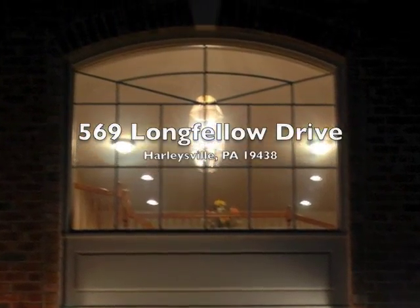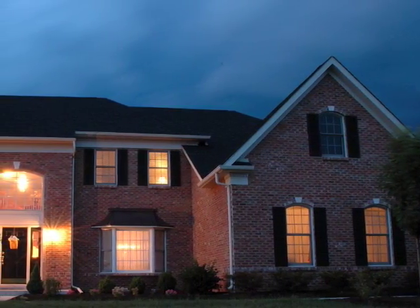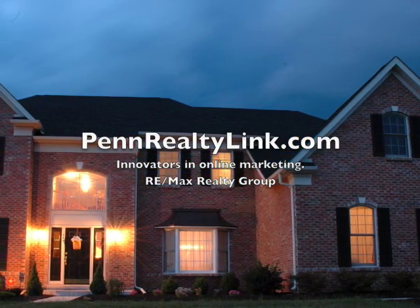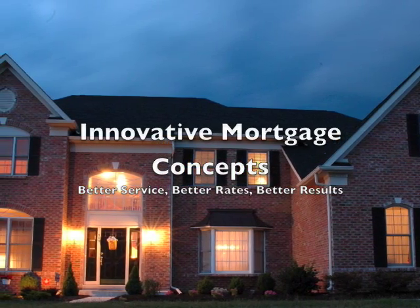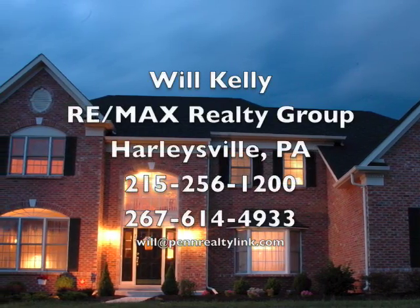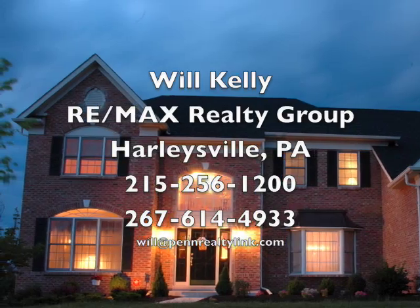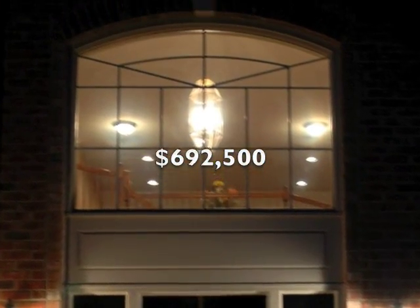Thank you for taking time to learn a little bit more about 569 Longfellow Drive in Harleysville, Pennsylvania. This online open house is brought to you by the Penn RealtyLink team, innovators in online marketing, a part of REMAX Realty Group in Harleysville, Pennsylvania, as well as their partners at Innovative Mortgage Concepts, the industry leader in financing people's dreams. You can also reach Will Kelly through the information on your screen. If you have any questions at any time, just pick up the phone and give us a call — we'd love to show you this home. This home is currently offered at $692,500.